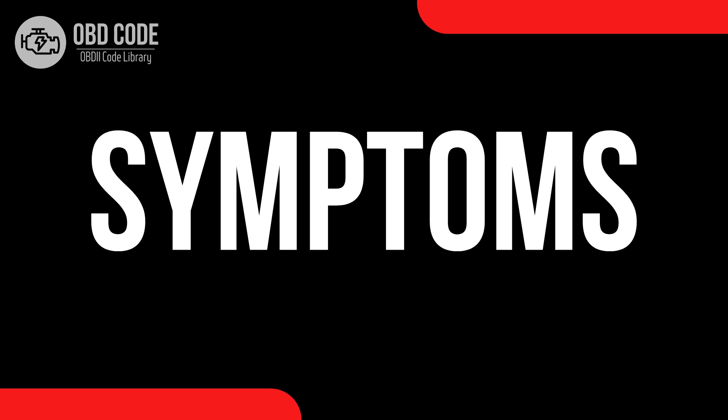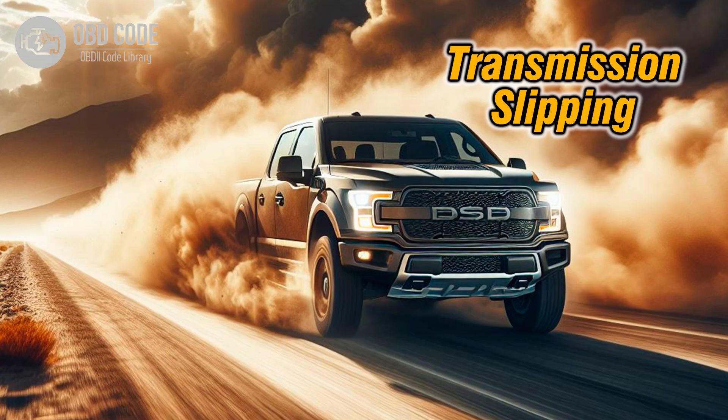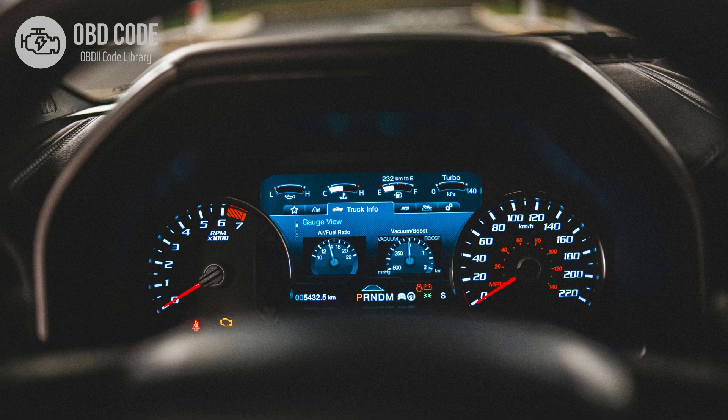Code symptoms P0841: 1. Difficulty shifting gears. 2. Slipping or jerking during gear changes. 3. Transmission overheating. 4. Illumination of the check engine light (CEL), or malfunction indicator lamp (MIL), on the dashboard.